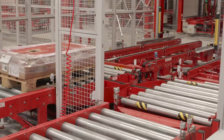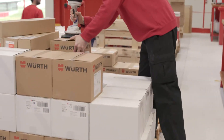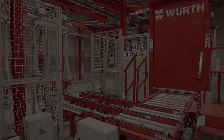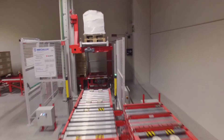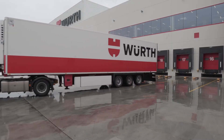Mecalux supplied Würth with a broad range of solutions through its in-house development and manufacturing, achieving better storage capacity, raising quality and streamlining customer service. But this is just the first step in a project that will continue to spearhead expansion as it has from day one.